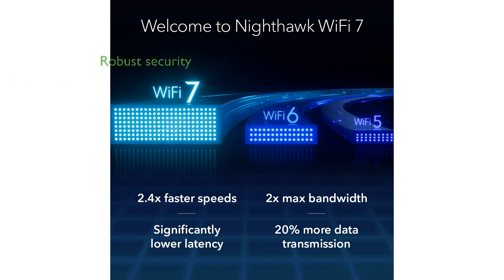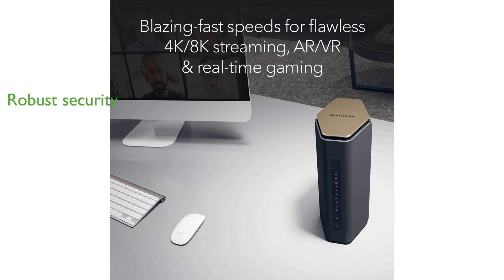Safety is a priority with built-in security features and a VPN, offering real-time protection against hackers and added privacy, complete with an initial free trial. The Nighthawk app simplifies setup and management, making it easy to control your network and ensure optimal performance at all times.